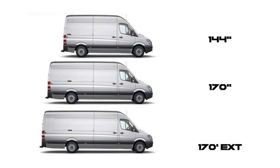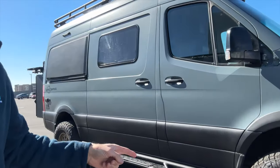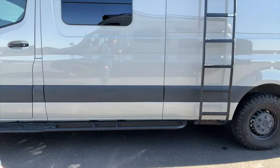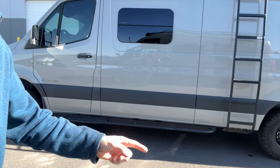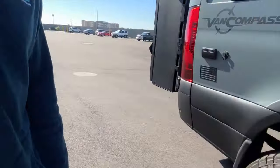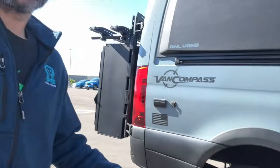Mercedes makes a Sprinter chassis in three lengths: the 144, the 170, and the 170 extended. As we walk over here, the main difference in these lengths is actually between the wheels — the wheelbase on the longer van is greater, and you also get a little bit of additional space behind the rear wheel. These are also single rear wheel vehicles; we also have duallys — 3500s — and many 170s come in 3500s, which we'll talk about in a minute.